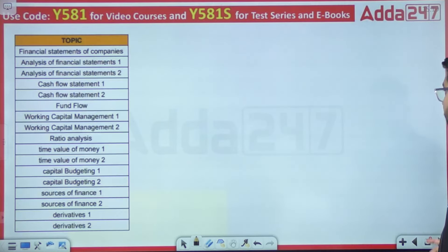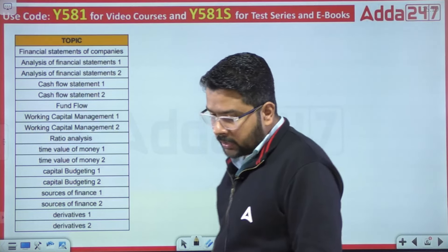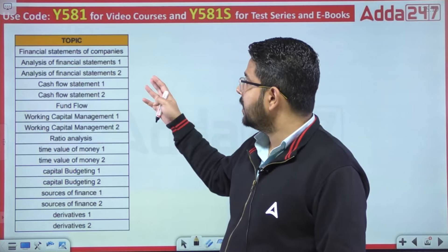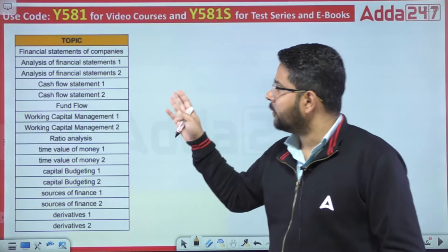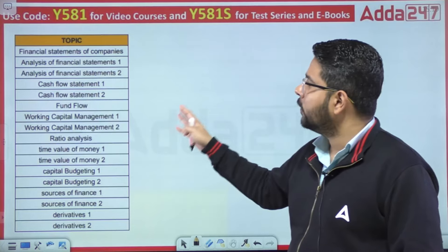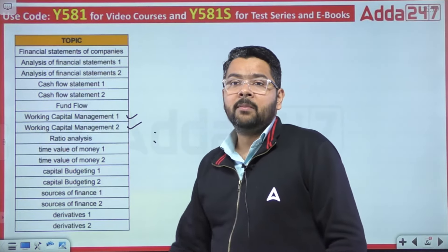Accountancy mein kya kya topics padhne hain — sabse pehle Financial Statements: balance sheet, profit and loss statement, cash flow statement. Aapko woh padhni aani chahiye, read karni aani chahiye. So analysis of financial statements, cash flow statements, fund flow, and working capital management — yeh bahut hi important topic hai.